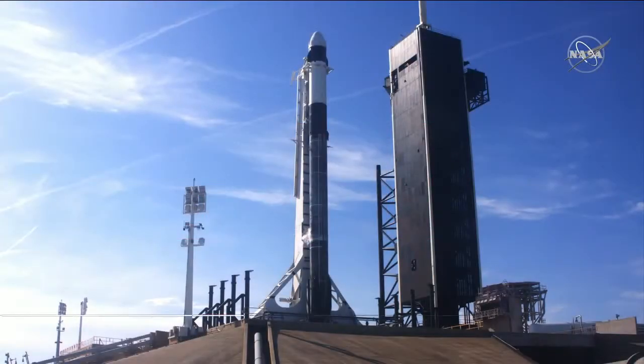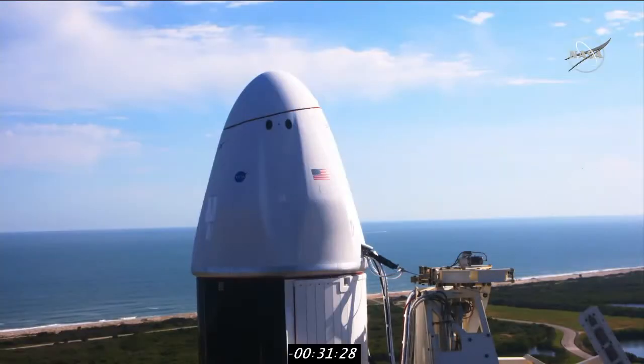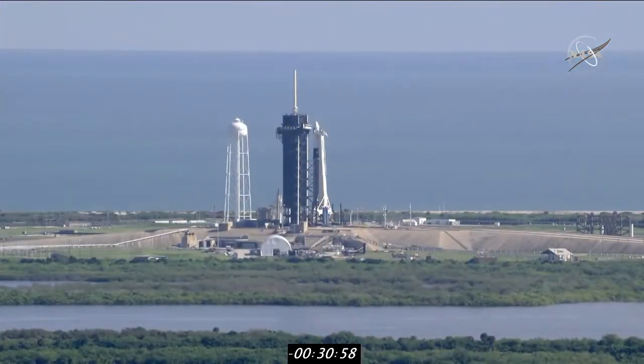Welcome to the next-generation SpaceX Cargo Dragon. Today's launch is a NASA mission to deliver critical supplies and research to the astronauts living and working aboard the International Space Station. Liftoff is scheduled for 11:17 a.m. Eastern Time. Good morning and welcome to Kennedy Space Center in Florida. I'm Tori McClendon with NASA Public Affairs. We are thrilled to have you join us during this holiday season to watch the newly redesigned Cargo Dragon spacecraft begin its debut flight. Today kicks off a new series of resupply missions to the space station. The original Dragon 1 spacecraft completed its 20th and final cargo resupply mission earlier this year.